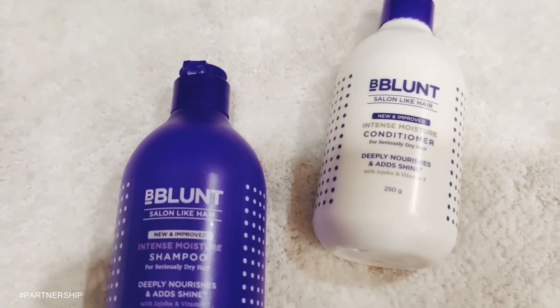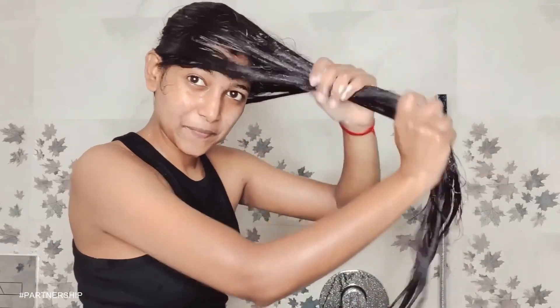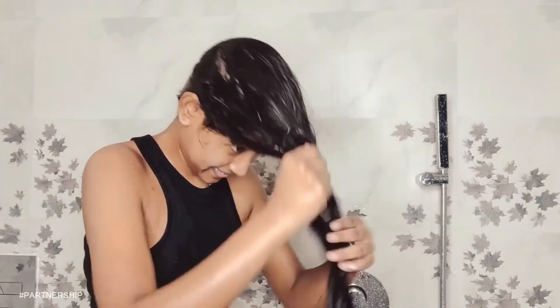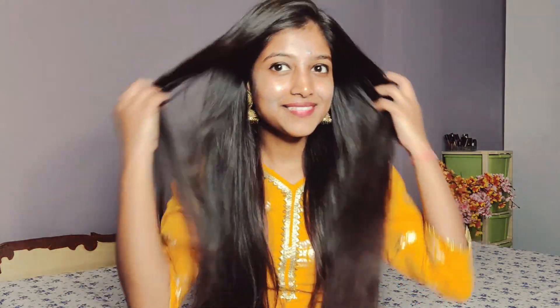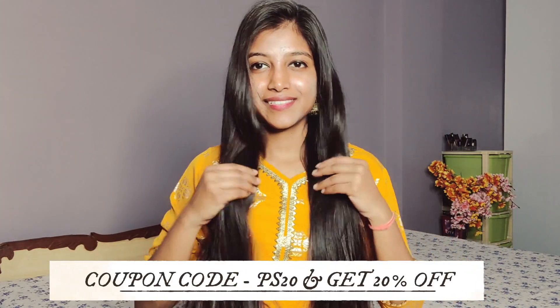After hair wash, squeeze out excess water. Then I am going to use Be Blunt Intense Moisture Conditioner for seriously dry hair. Apply a little amount to your length and ends — do not apply it on the scalp. Leave it for 3 minutes. It is a moisture-rich conditioner with jojoba and vitamin E oil which smoothens, softens, and adds shine to your hair. My hair feels so silky and shiny! You can find these products in the description box. Use coupon code PS20 for 20% off. Available on Be Blunt website, Amazon, and Flipkart.